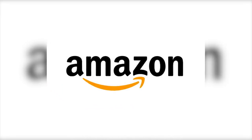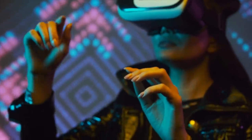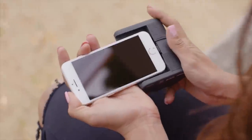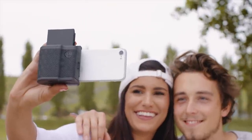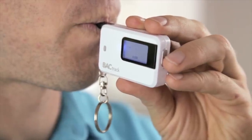Amazon is home to some rather remarkable products. Many of these devices can change your life or make everyday living a little bit easier. Though some new gadgets on Amazon are absolutely amazing and will make your jaw drop. Today we will be taking a look at 7 amazing new gadgets that can be found on Amazon right now.